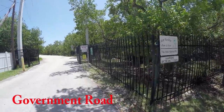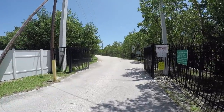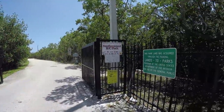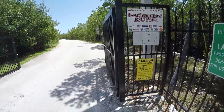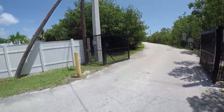Here's the entranceway to the salt ponds. It's a gated area, kind of off the beaten path — the main road, Flagler, is right there. Interesting spot. There are a few crocodiles in the area. Maybe we'll spot one — doubt it, but you never know. So let's get going.